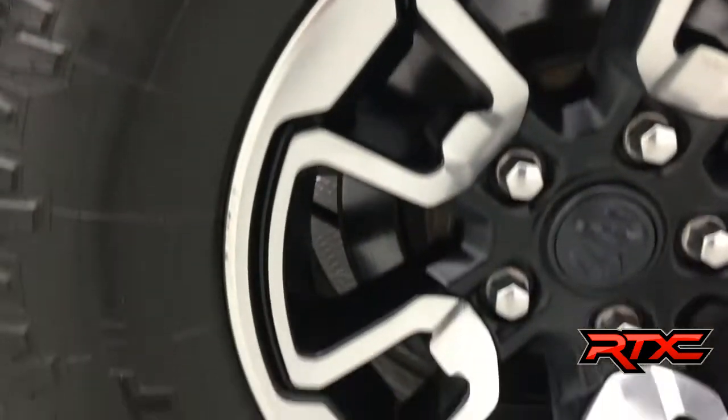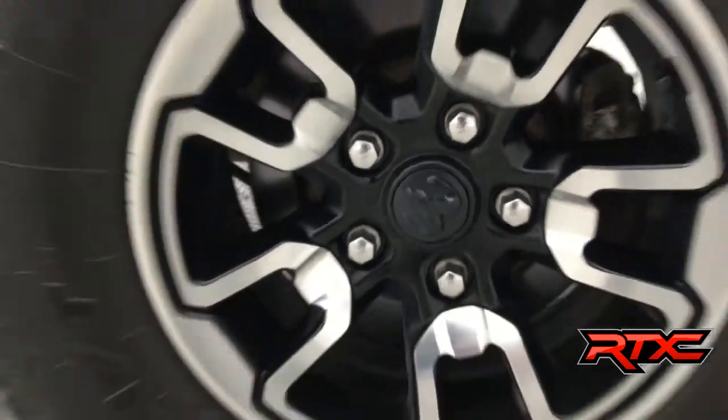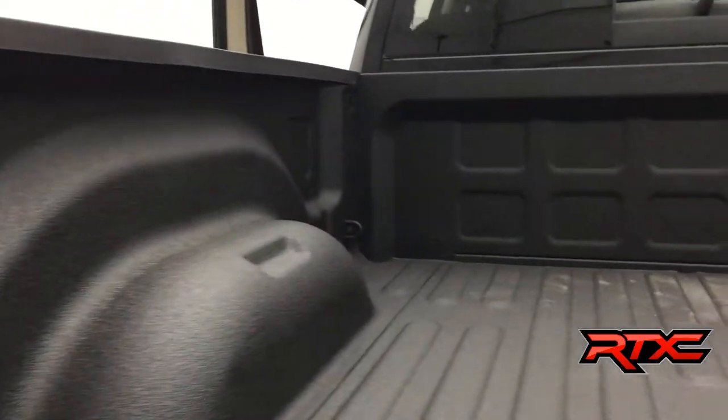These rims and tires are actually from a 2017 RAM Rebel. We lifted these — they are Toyo Open Country AT2 tires on the Rebel wheels, basically 33 inches. We did put a Rhino Lining spray-in bed liner, so you can throw anything you want in this truck and it will last the test of time.